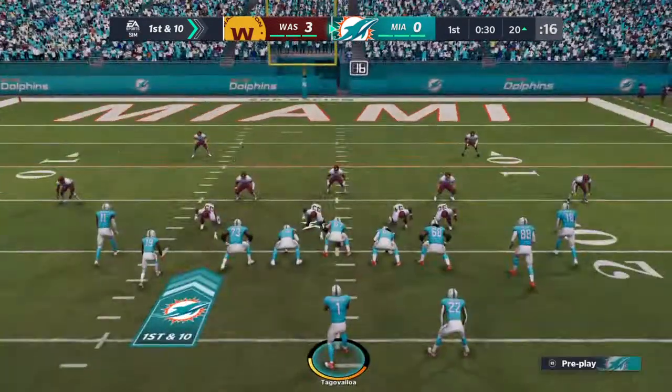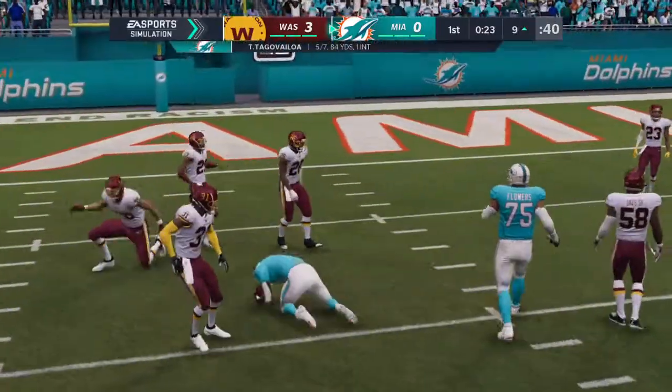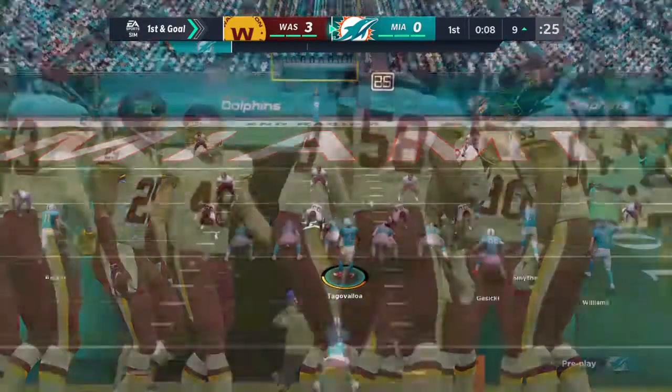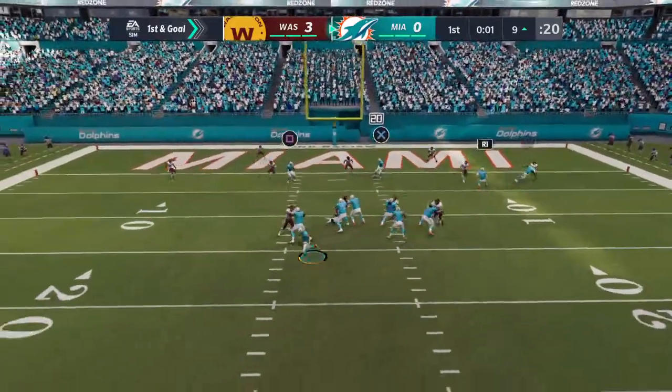1st down. 1st and 10 at the 20-yard line, from the red zone now. They'll look to throw — that is caught right at the 10-yard line. The Dolphins are going to be set up with a 1st and goal, tackle made at the 9. They get 10 more there, and that'll be enough for another 1st down.